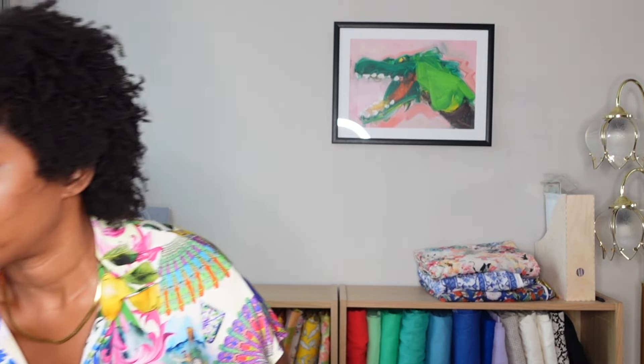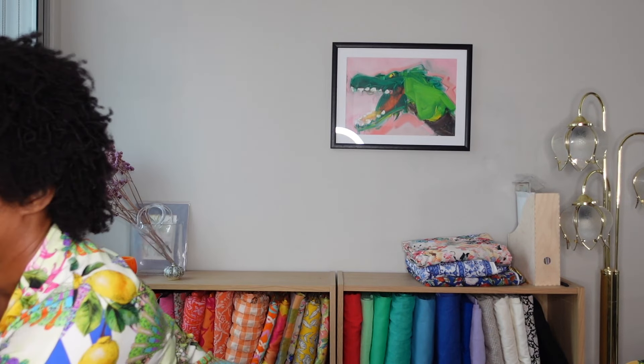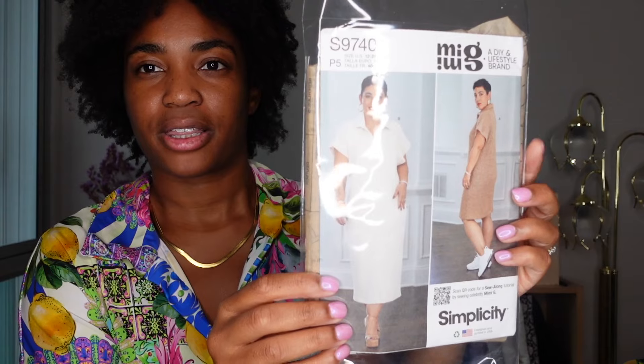Last but definitely not least, we have the shirt I'm wearing right now. This is actually another modern pattern, Simplicity 9740, which is from Mimi G. It's a very simple knit shirt dress pattern — it has grown-on sleeves, a placket, and a fairly large collar, which of course I love.